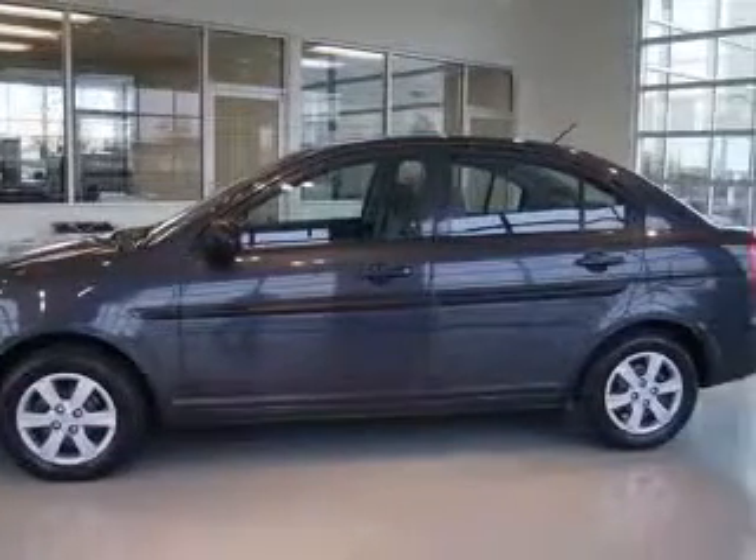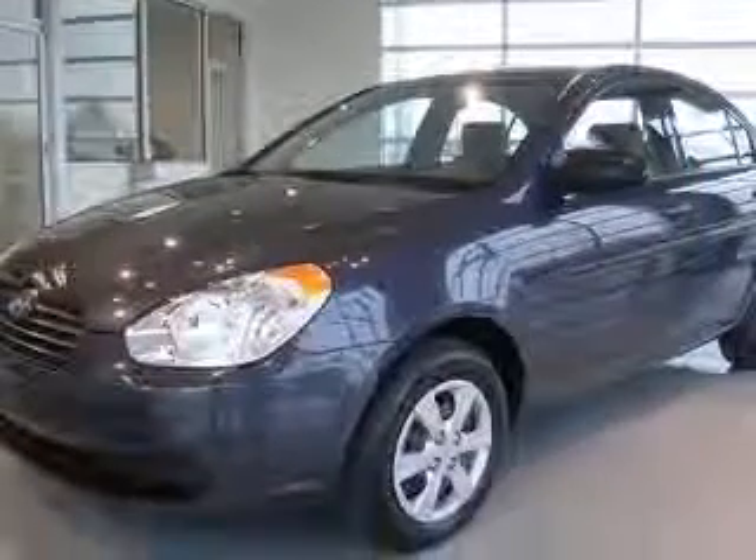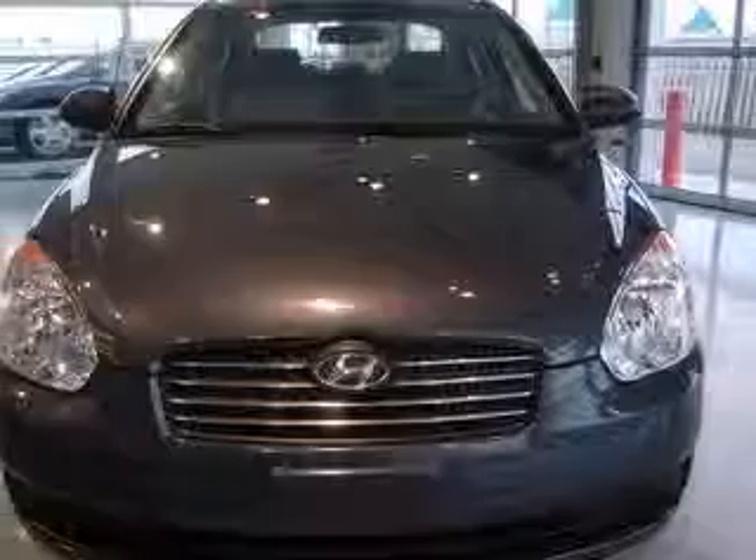Fuel economy EPA highway 35 MPG and EPA city 26 MPG, head airbags curtain first and second row, interior air filtration.